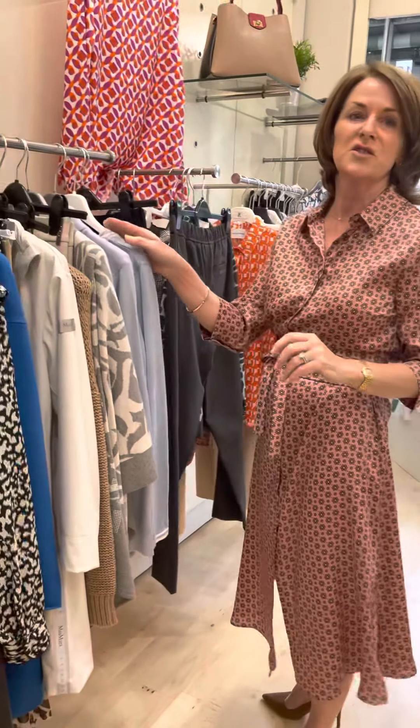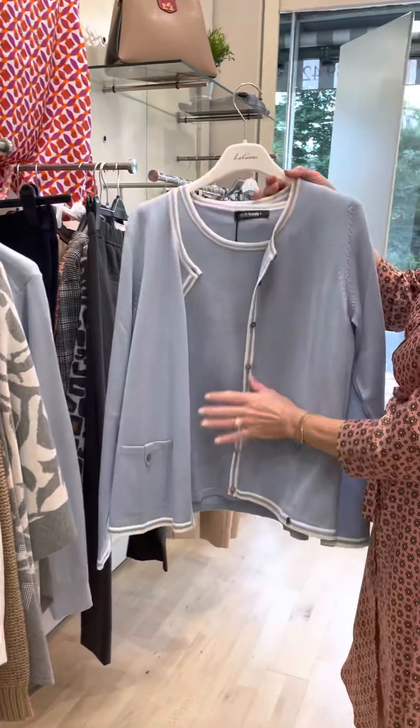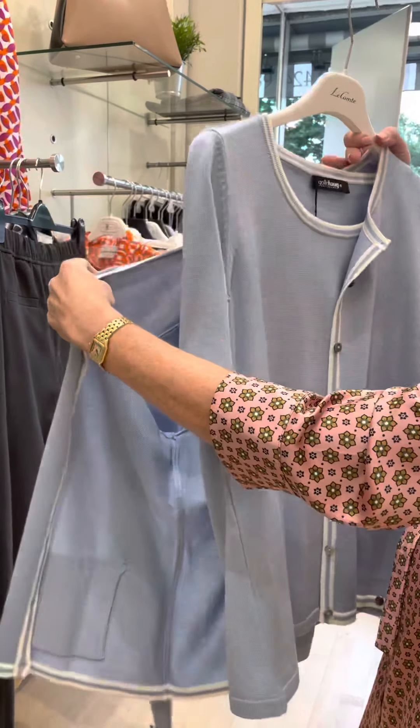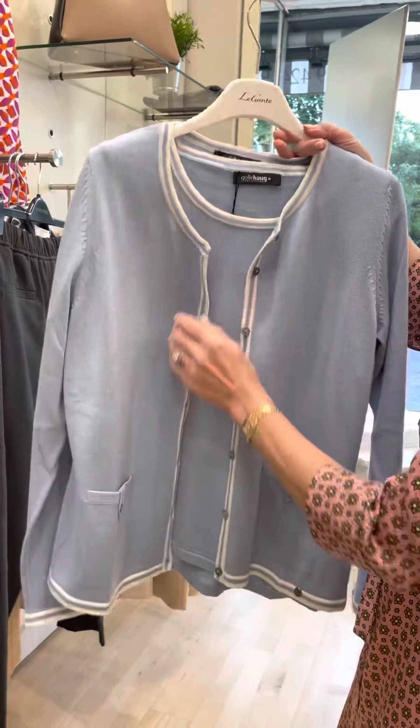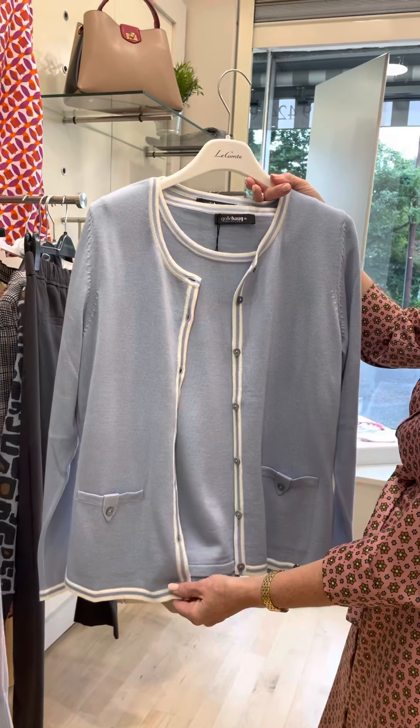For the lady who loves a twinset, this lovely pale blue twinset trimmed in white — a two-piece with a short sleeved piece and a little piece of knitwear. Again lovely with your beige or navy trousers.